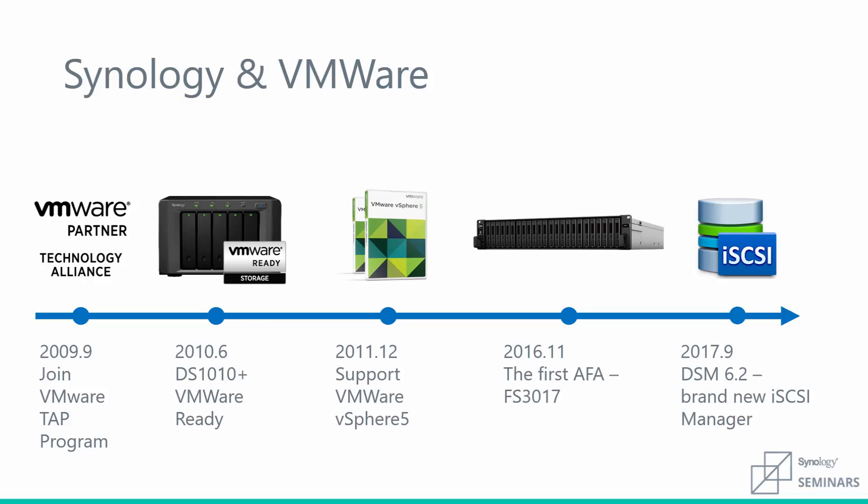With our first all-flash NAS being released in 2016 and most recently our new iSCSI Manager in DSM 6.2, these innovations show our continued commitment to business storage solutions.